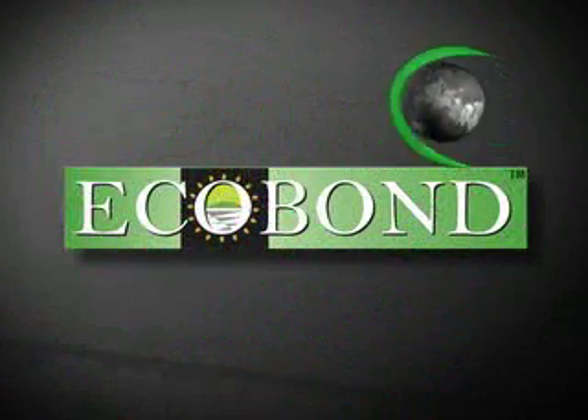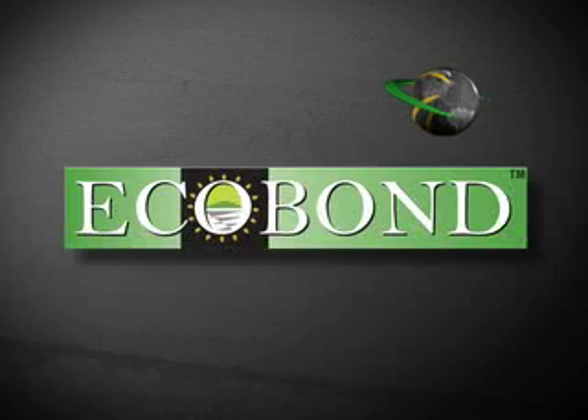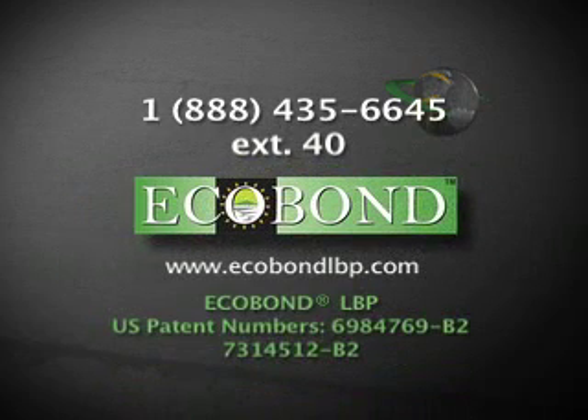For more information on how you can use Ecobond LBP on your project, call toll-free 888-435-6645, extension 40. Ecobond LBP — taking the hazards out of LBP abatement.